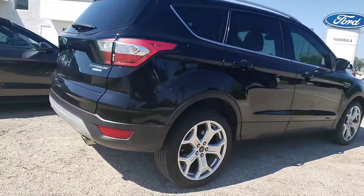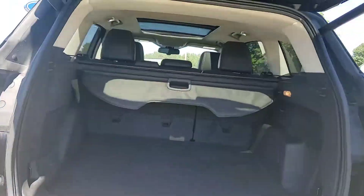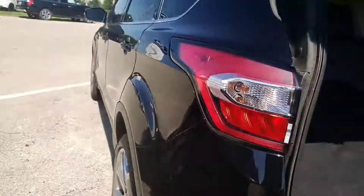Being the Titanium it comes fully loaded — as you can see your power liftgate, dual exhaust, of course your full leather throughout, your panoramic sunroof, full navigation, Bluetooth and a number of other features.